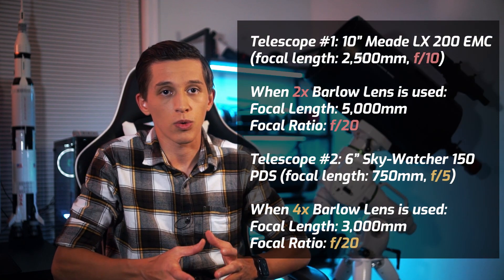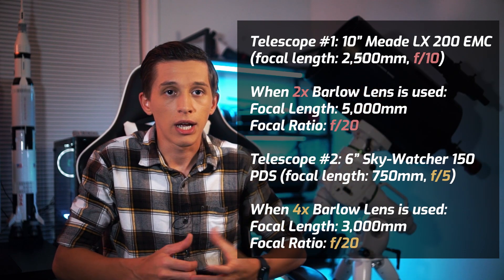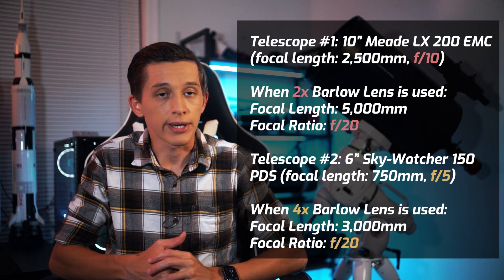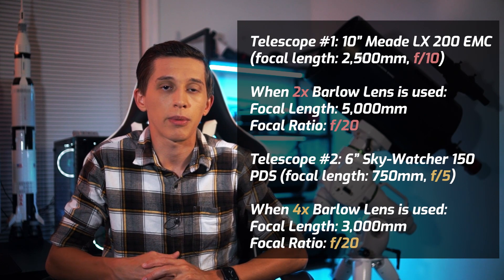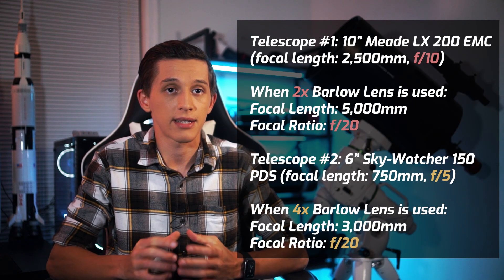The brightness of planet Saturn is a bit lower, so you want to limit your f-ratio and keep it around f/20. Also keep an eye on the seeing — if you experience bad seeing, there is no reason to increase your focal length. For example, I can use a 2x barlow lens with my 10-inch telescope and get an f/20 focal ratio, but I need to use a 4x barlow lens with my Skywatcher 150 PDS telescope if I want to get the same f-ratio.